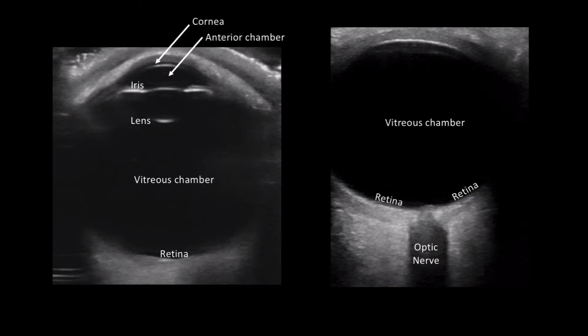Here is a still shot of two separate normal ocular ultrasounds. The image on the left displays a clear picture of the anterior structures, which include the cornea, anterior chamber, iris, and the lens. The image on the right displays the optic nerve, which can be utilized for optic nerve sheath diameter testing when you are concerned for increased intracranial pressure. Both images clearly display no irregular echogenicity within the vitreous.